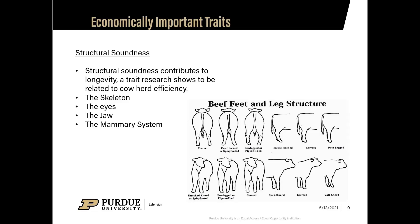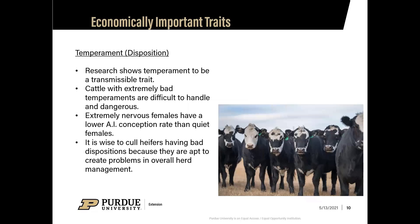Another soundness consideration is the mammary system. If virgin heifers have teats that are barely visible, embedded in long hair or fatty tissue, stay away from them. Also avoid heifers whose teats are too long or too thick, as that will only cause problems when they calve.